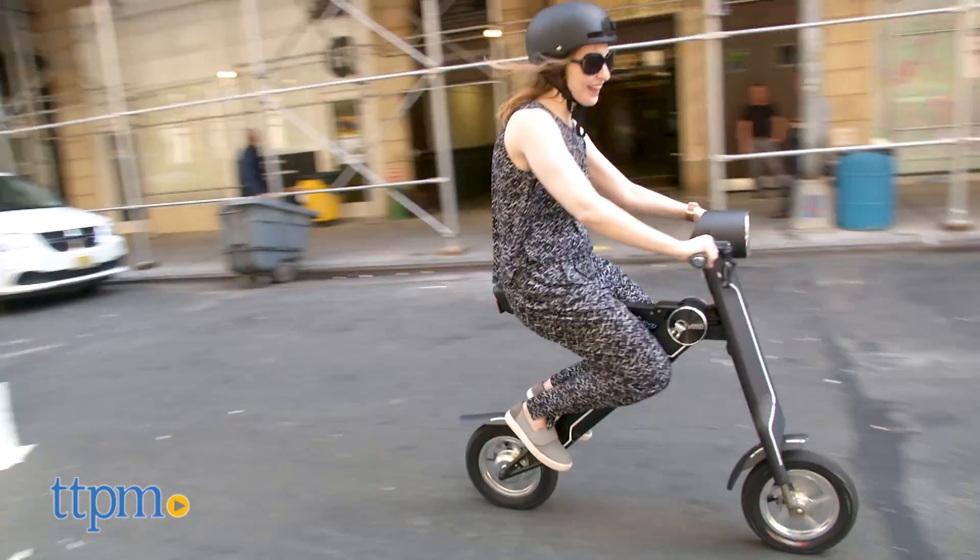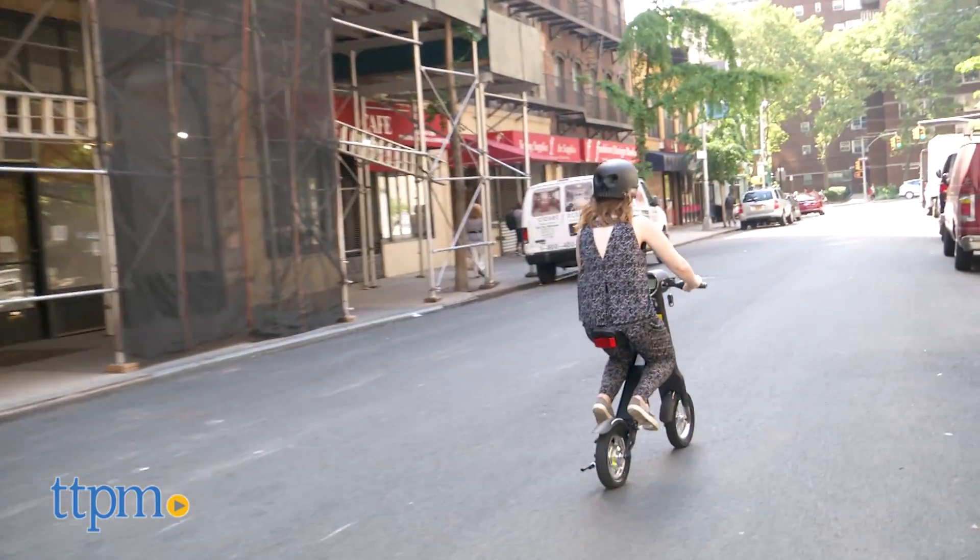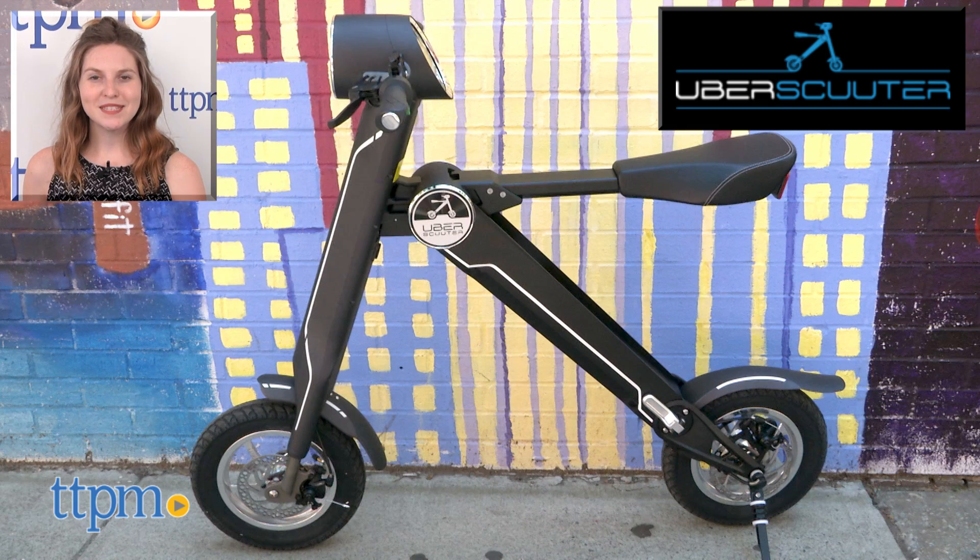Overall, though, we were impressed with the ease of use of this scooter. For more on where to buy and current prices, find us at TTPM and subscribe to our YouTube channels for more great reviews every day.